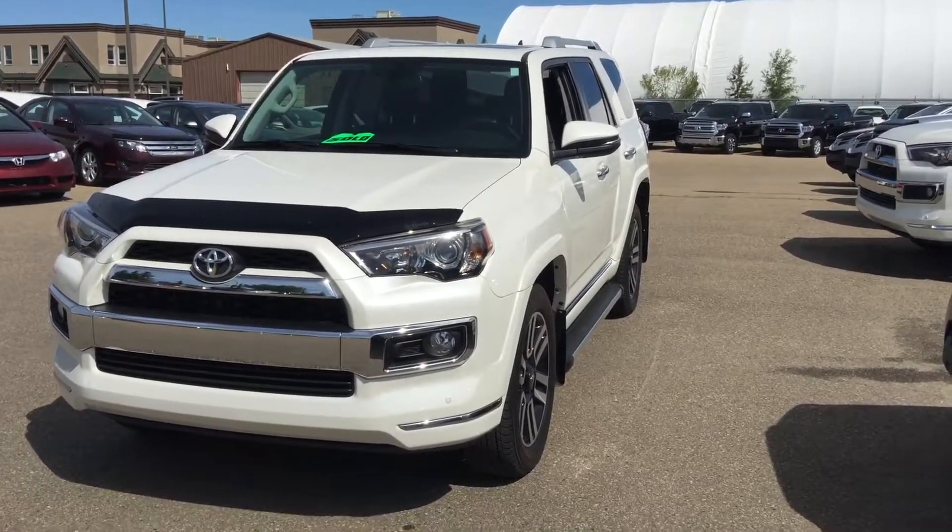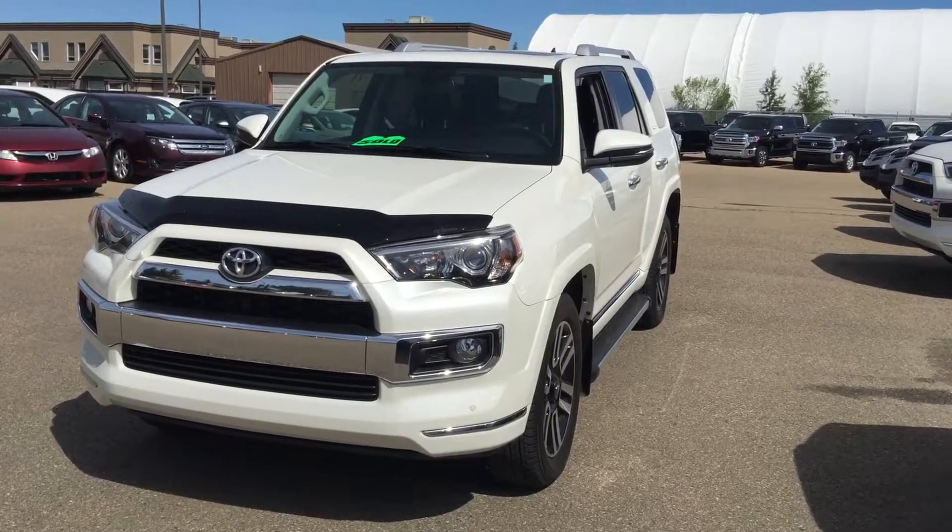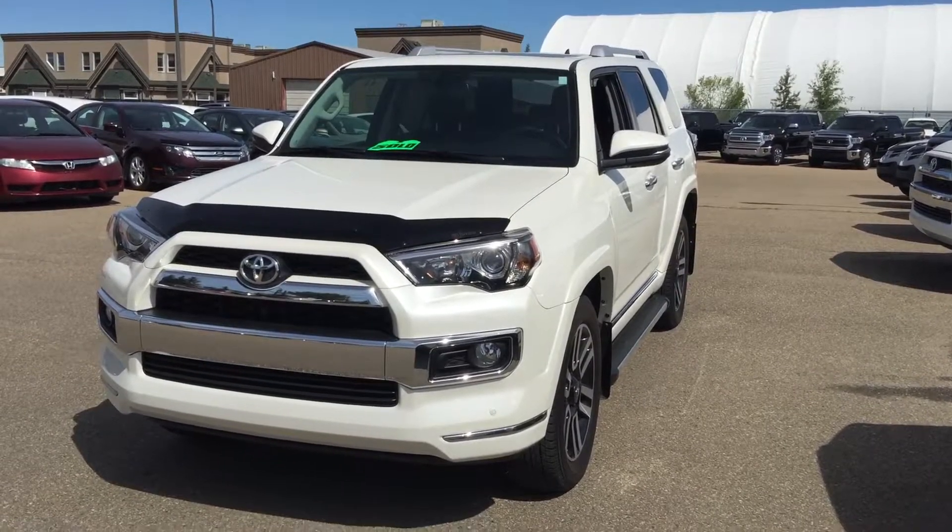Once again, this is Andy Lam from Mayfield Toyota Priyong Supercenter. I am looking forward to meeting you in person. Thank you very much for your time, and have a great day. Bye bye.